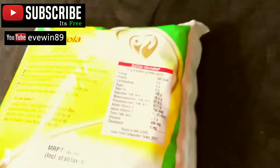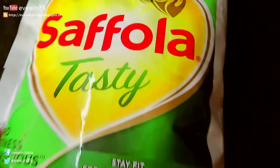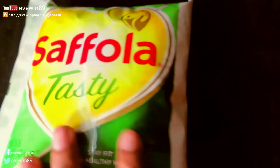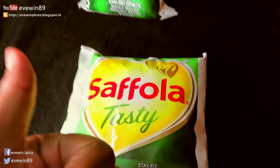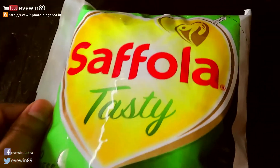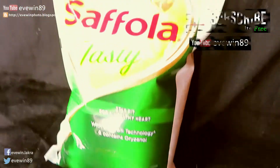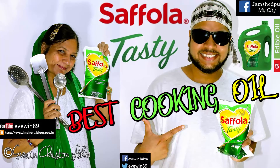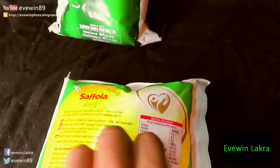The single pack of Safola Tasty — the green pack — has an MRP of 135 Indian Rupees, and I paid just 114. Thumbs up to Amazon India and Safola for providing the offer. If you like the video, give it a thumbs up and don't forget to subscribe. Plenty more product review videos are coming soon. This is Evin Lacrosse — peace to all and happy cooking.